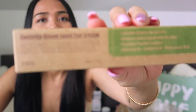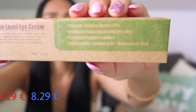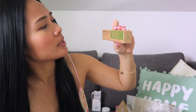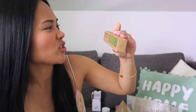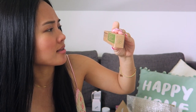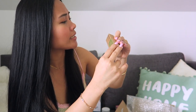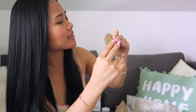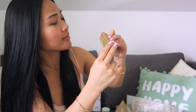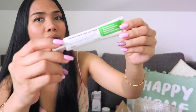The next one I got is the Centella Green Level Eye Cream. It contains 49% Centella Asiatica extract, asiaticoside, and asiatic acid, and madecassic acid. It gently spreads and absorbs on the skin around the eyes. It has four types of peptides that help with wrinkles and penetrate deeply inside your skin, keeping it moisturized. It's suitable for sensitive skin.